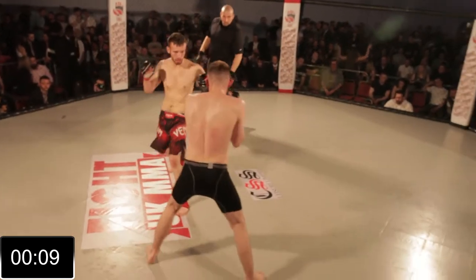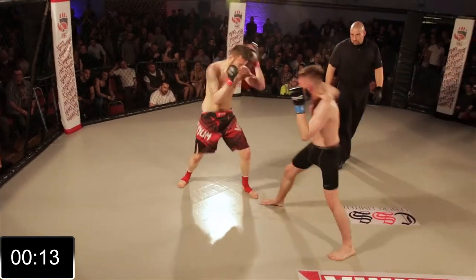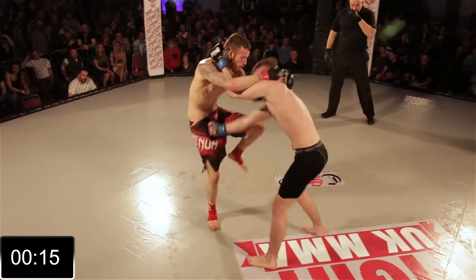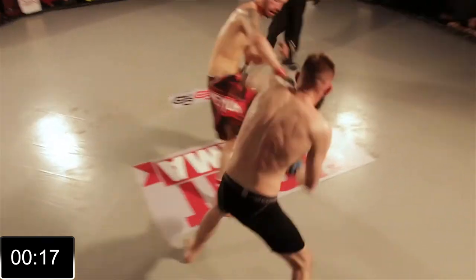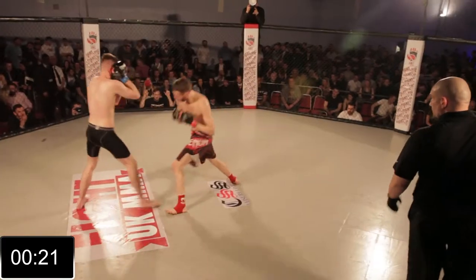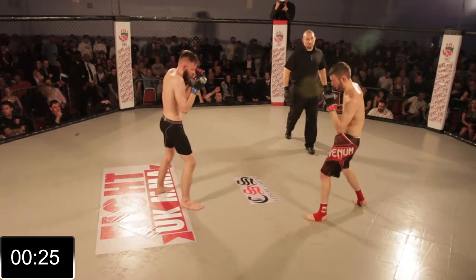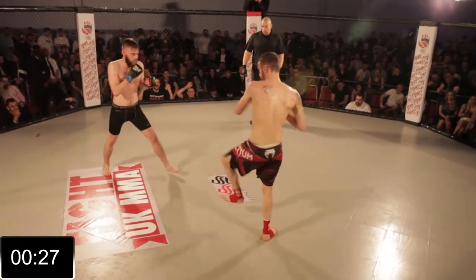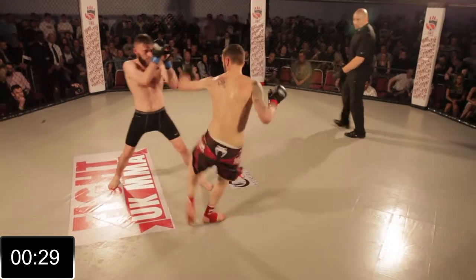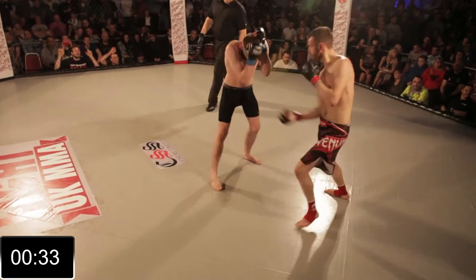Both men marked up. Hemsley coming in, looking to work — tidy with those hands. Technical work from Hemsley there. Not a massive amount of pop, but he fired that body kick in. Getting very confident in there now, Hemsley — for a debut fighter, throwing his hands up in between combinations.